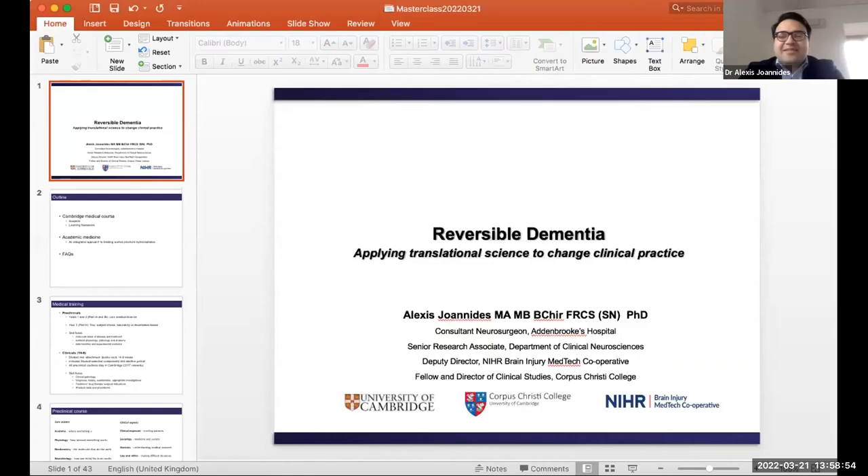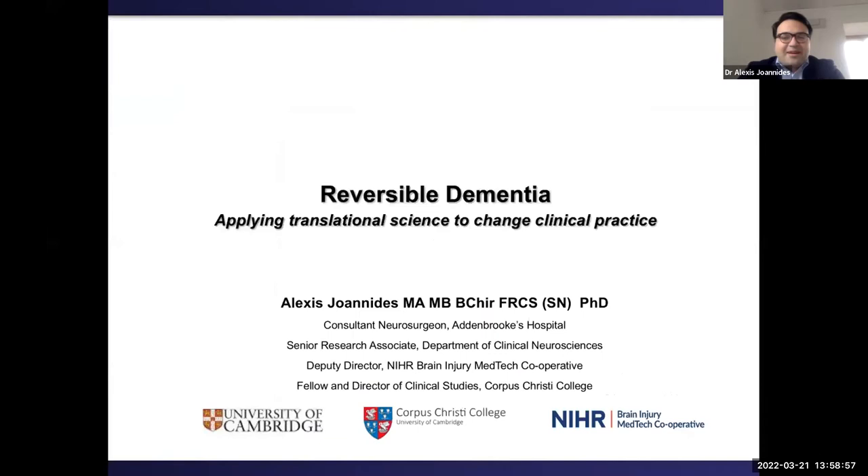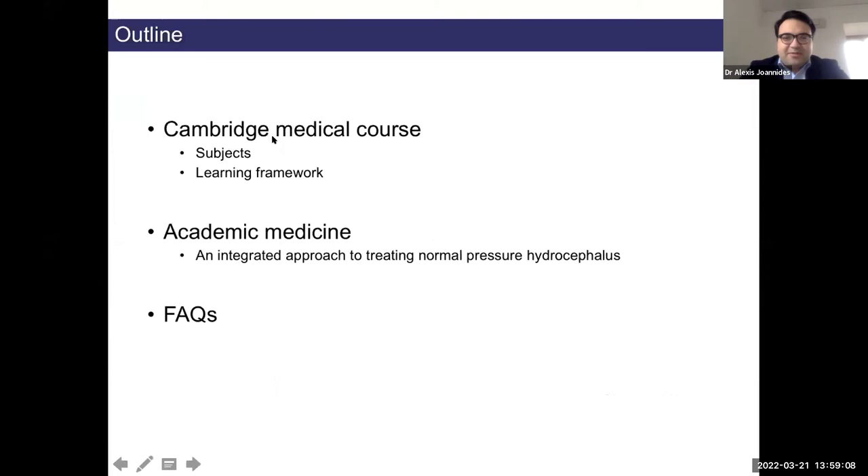You've mentioned uncertainty with the questions, but what I'll hopefully highlight with this talk is that there's a lot of uncertainty with a lot of things we do in medicine. Before I talk about the project I'm involved in called the Reversible Dementia Project, I'll just talk briefly about the underlying theme with respect to the course. Hopefully we shouldn't take too long and we should have some time for questions at the end.